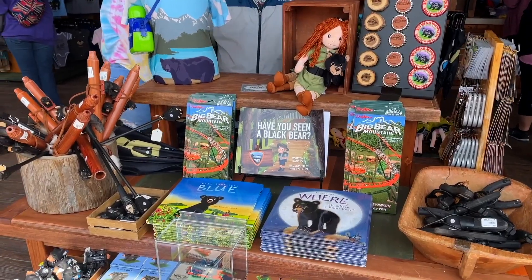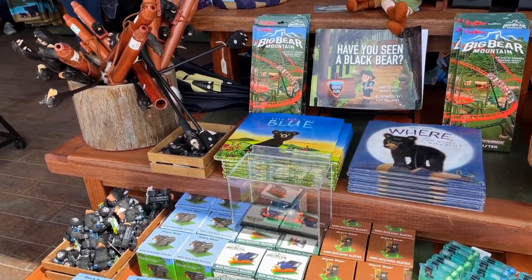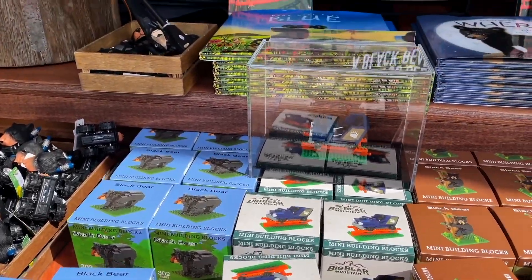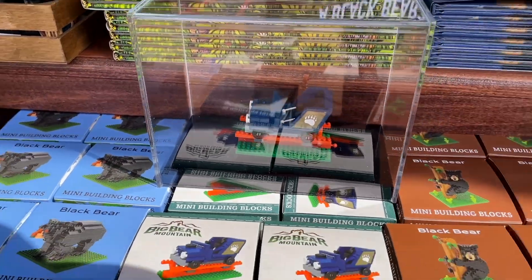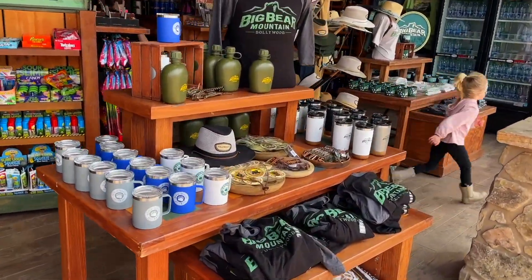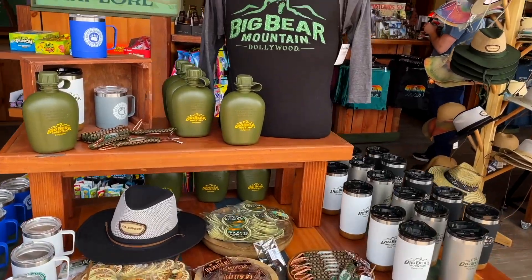Merch is already out in full force for the ride, including these cool little mini build-a-bear building blocks and a little mini roller coaster car, and all your traditional t-shirts and mugs and stuff like that. I like the design.